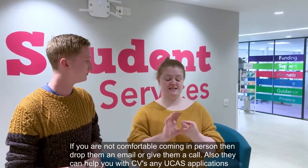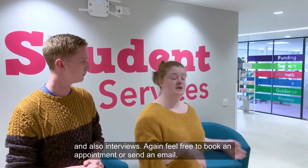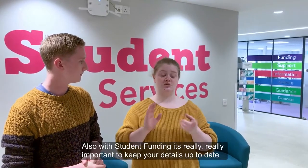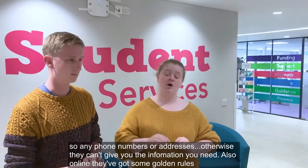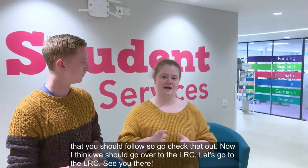They can also help you out with any CVs, any UCAS applications, and also interviews — feel free to book an appointment or send an email. With student funding, it's really, really important that you keep your details up to date, so any phone numbers, any addresses, otherwise they can't give you the information that you need. They've also got some golden rules online that you should follow, so go check that out.